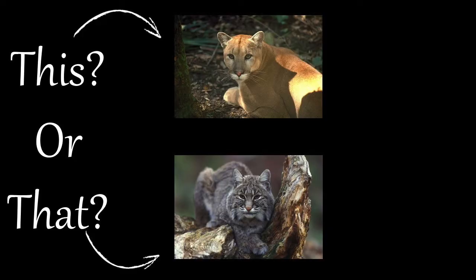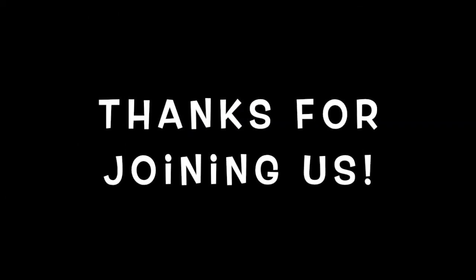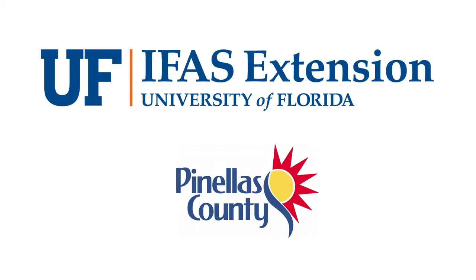So the next time you encounter one of them, or their tracks, remember to note their overall size, coat color, tail length, ear shape, and footprint size. Thank you for joining us, and stay tuned for more episodes from our This or That series from your UF IFAS Extension Pinellas County office.